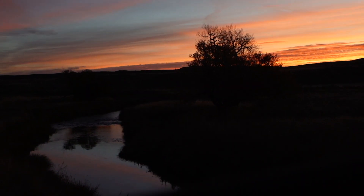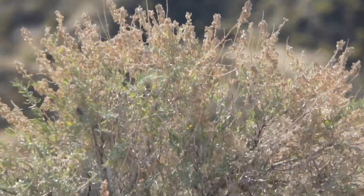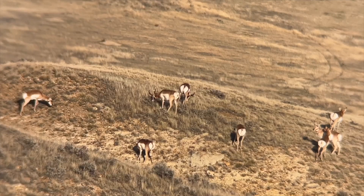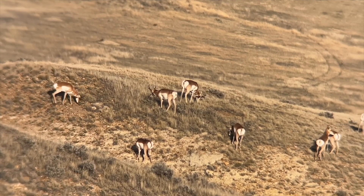Guys, day two in Wyoming. Couldn't get one killed yesterday — wind was pretty gnarly — but today's beautiful, no wind. And we found the buck that we saw yesterday, the big one, so we're going to go kill him. Come join us.